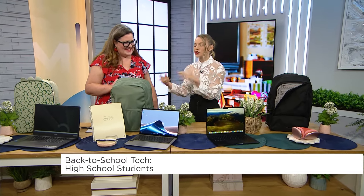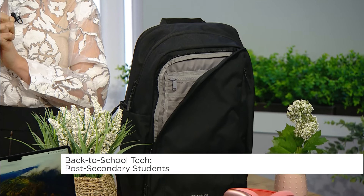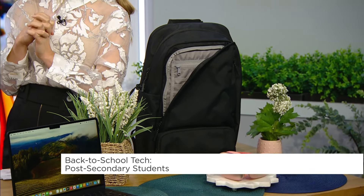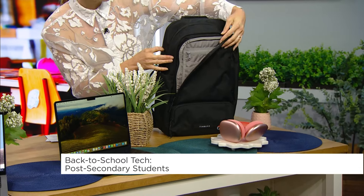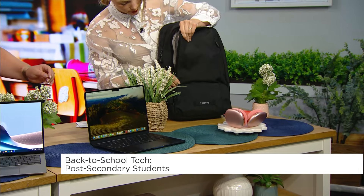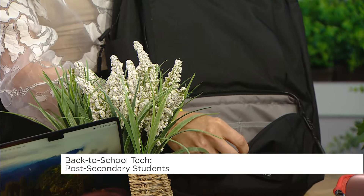We can keep using Rocket Book all the way to college and university. For post-secondary, the backpack I love is from Timbuktu — it's called the Q Laptop Backpack 2.0. What I love about this laptop backpack is it's got a padded compartment for your laptop, but also check out all the compartments inside: front compartments, middle compartments, and even a little compartment down at the bottom. Keeps all of your stuff organized.